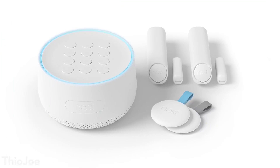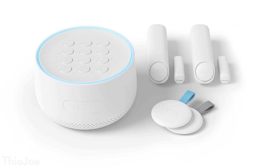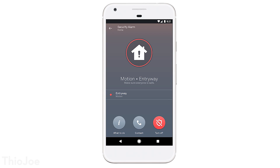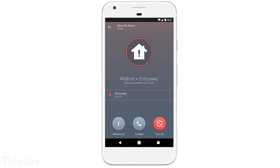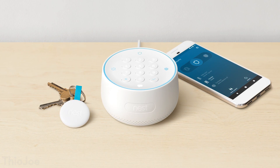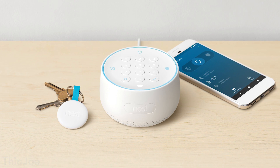Nest also announced a whole suite of security products called Nest Secure. The main central unit is called the Nest Guard — it's basically an alarm, a little box that almost looks like a Google Home, that you plug in and it acts as the hub. Unlike a traditional alarm system, this doesn't seem to connect to a service that will call the police for you, which is a bit of a bummer. It basically just makes a loud noise. The idea is you get a notification when it detects someone, look at the cameras, and call the police yourself.